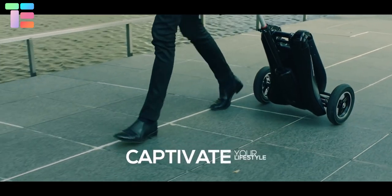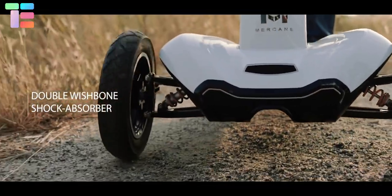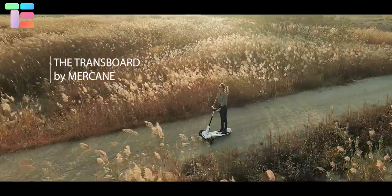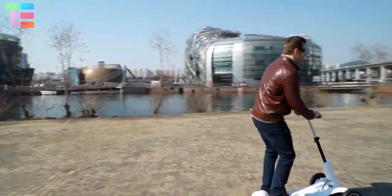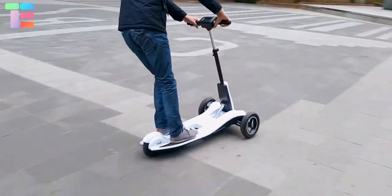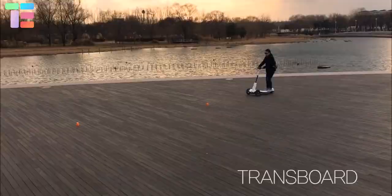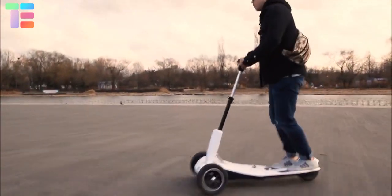The double wishbone suspension allows safe riding through every terrain, with a 15-degree climbing ability. It weighs around 28 kg and can carry up to 100 kg. The Markane Transboard V2 has a three-level speed limit setting selectable through an LED display, and it has both an electric and a rear foot brake system.